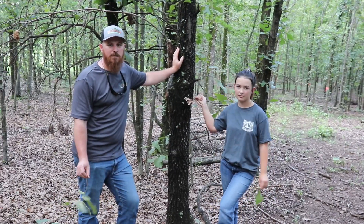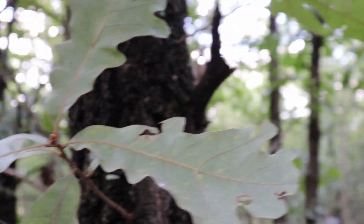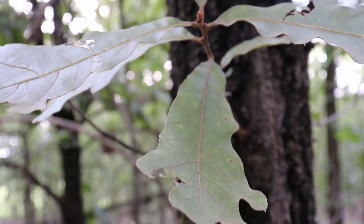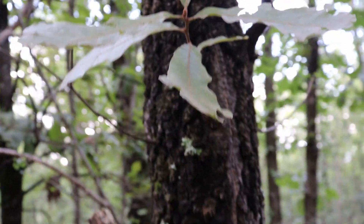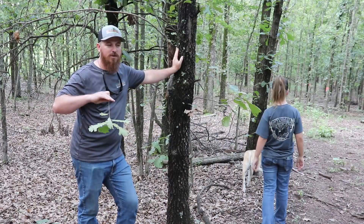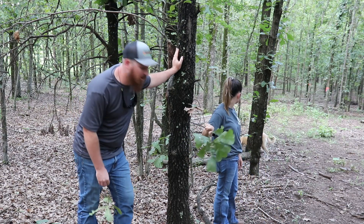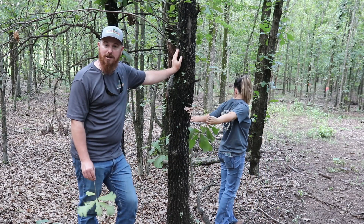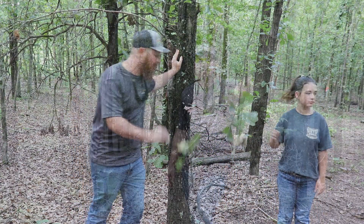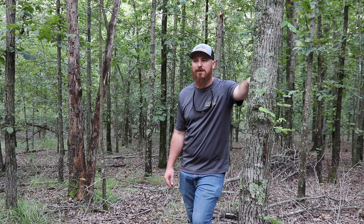These trees seem to be, at least in our area, probably not the most preferred red oak for deer and other wildlife, but they do have benefits. They're more of a longer, taller tree, but a lot of them have pretty good cover and spread out real well. At the end of this video we're going to do a little quiz and see if y'all learned anything, so stay tuned.